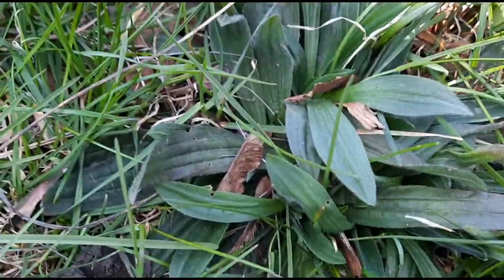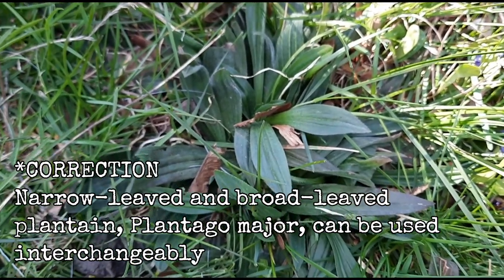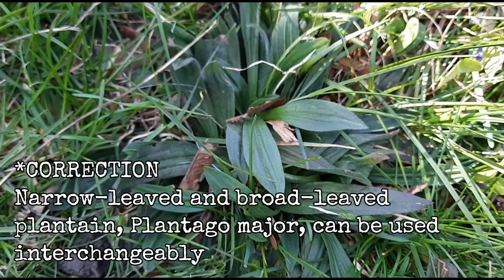This is a narrow leaf plantain, but there are a whole bunch of other species of plantain, and they can be used more or less interchangeably.